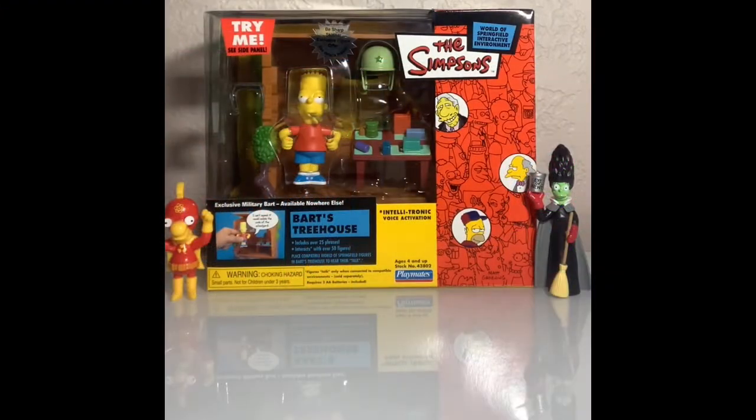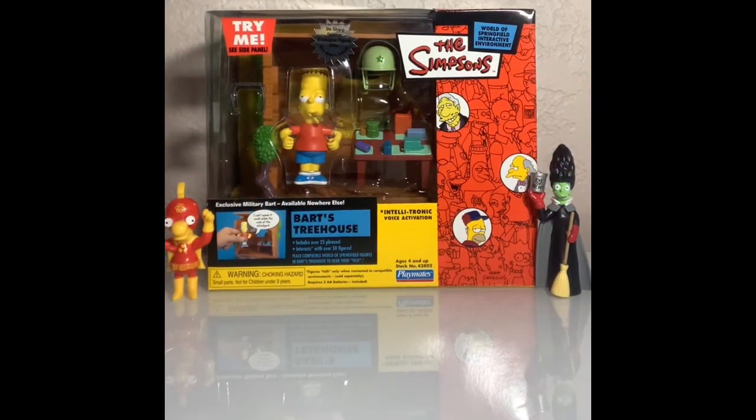What's up everybody? Sim Sim's Kid back here again. Today we got Bart's Treehouse and I also bought the gun shop from the Simpsons.